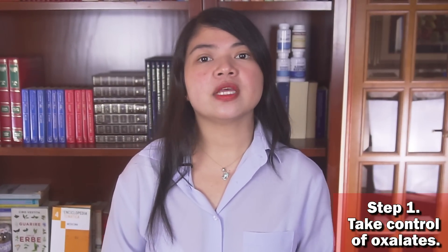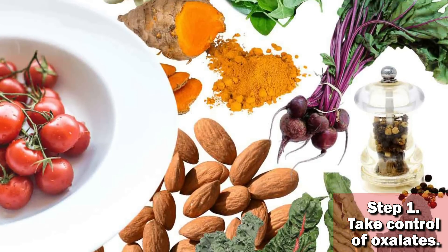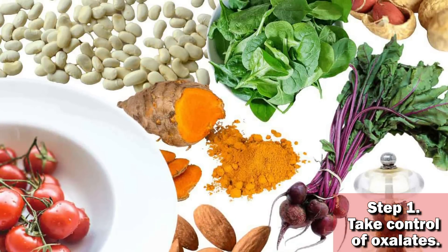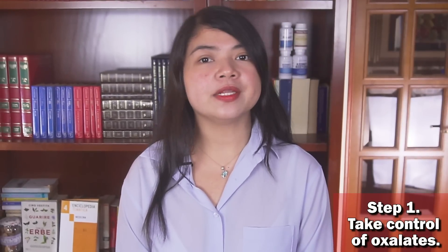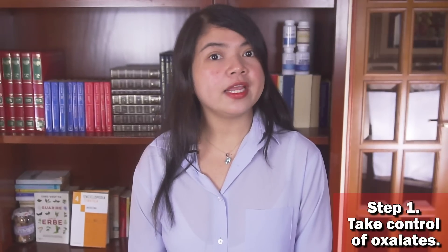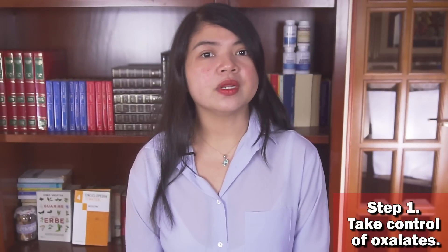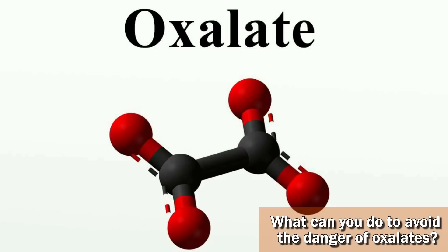I will never tell you to stop eating all of the foods rich in oxalate, because they are some of the healthiest veggies out there. But it's also true that for people with hyperoxaluria and for people with a water allowance, foods rich in oxalate can pose a danger. So what can you do to avoid the danger of oxalates without avoiding high-oxalate foods?